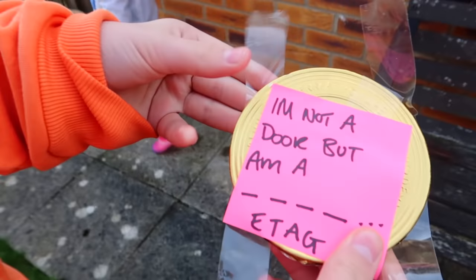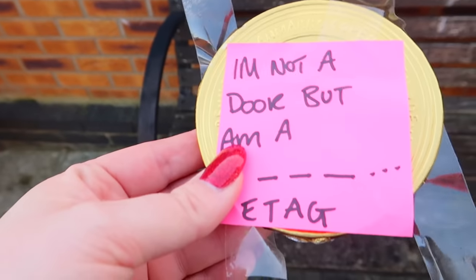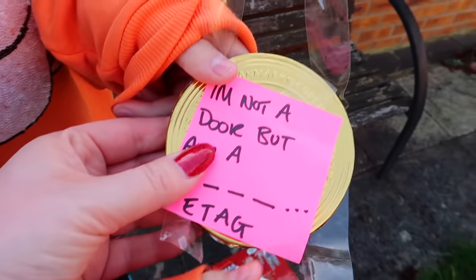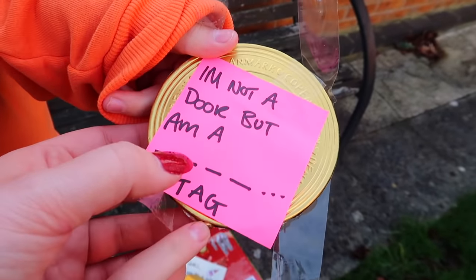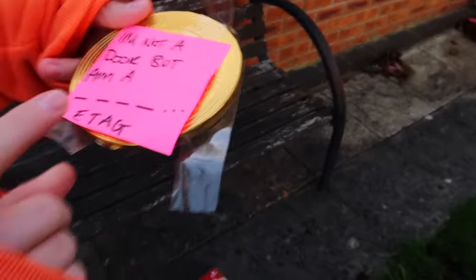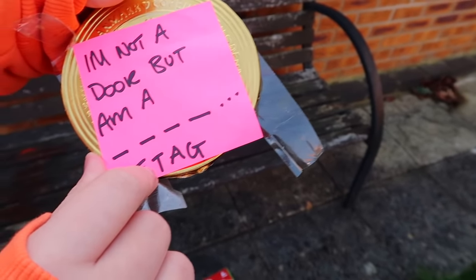There's a riddle! It says: I'm not a door but I am a... Comment down below, guys, if you know what this means! Wait, maybe it's backwards again! G-A-T-E! Gates! Oh, Bonnie's found it! Oh Bonnie, the whole time you knew and Granny was just being very silly!